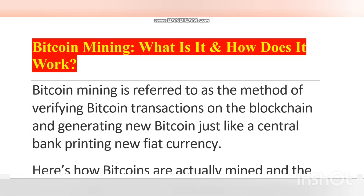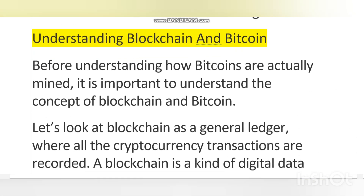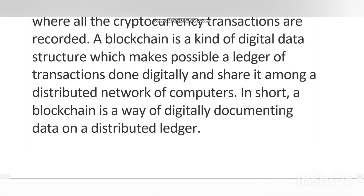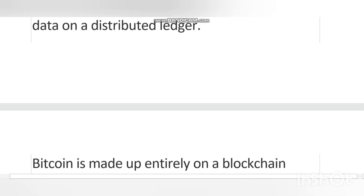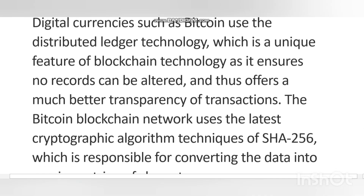Hello friends, welcome back to my channel. In today's video I'm going to talk about Bitcoin mining — what is it and how does it work. Bitcoin mining is referred to as a method of verifying Bitcoin transactions on the blockchain.